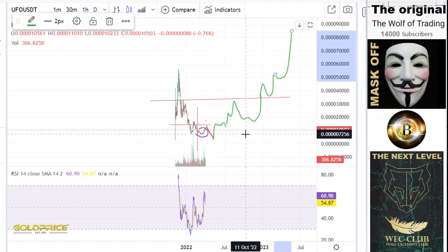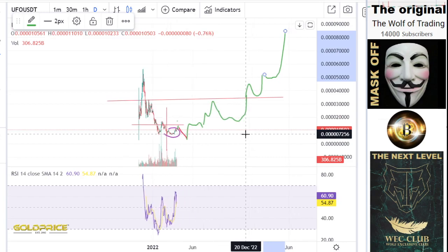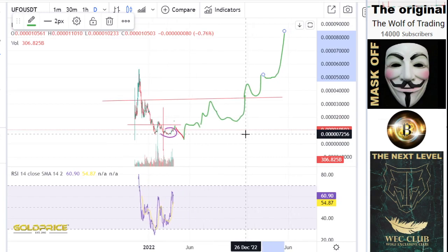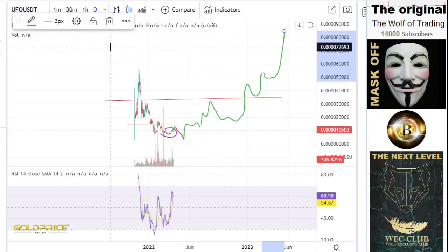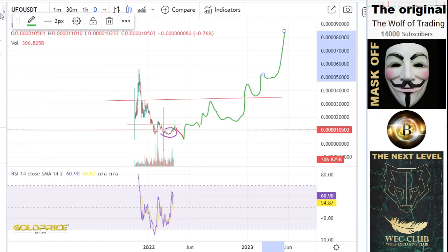Have a nice day. Please share the videos and stay on the channel. I will make a Bitcoin video next, and then you can compare the Bitcoin video with the UFU Gaming video. Have a nice day.